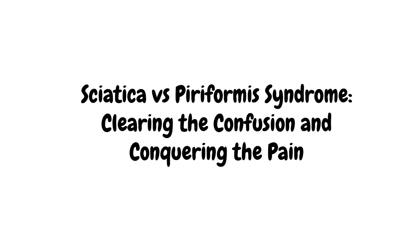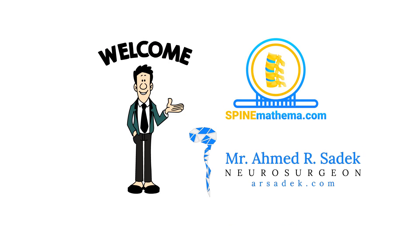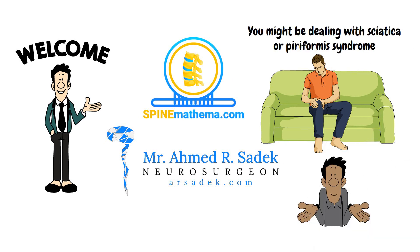Sciatica and Piriformis Syndrome: clearing the confusion and conquering the pain. Welcome to this whiteboard animation brought to you by Spine Mathema and consultant neurosurgeon Mr. Sadek. Picture this — you're suddenly feeling a sharp pain shooting down your leg. You might be dealing with sciatica or piriformis syndrome, but what's the difference?